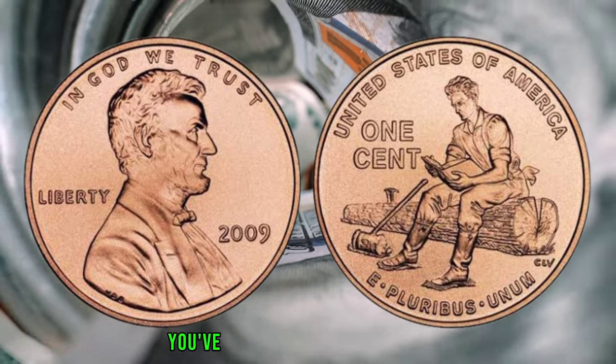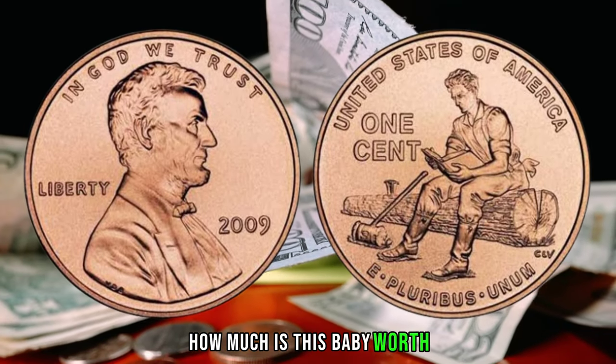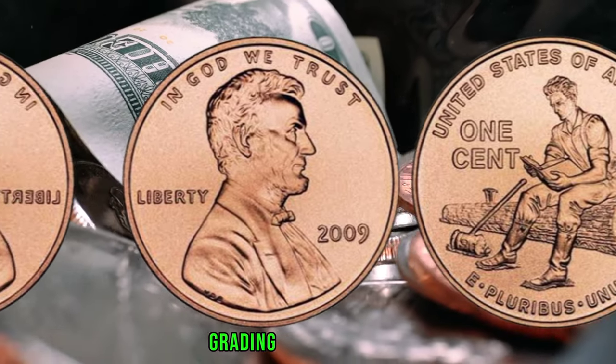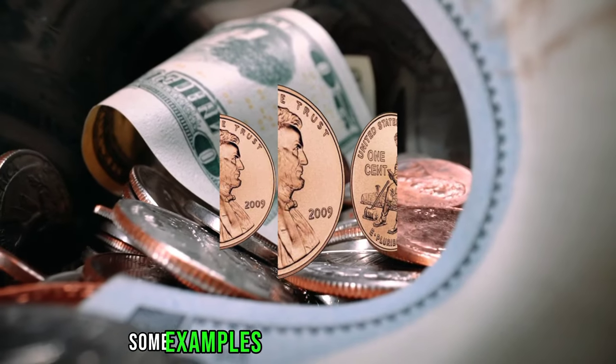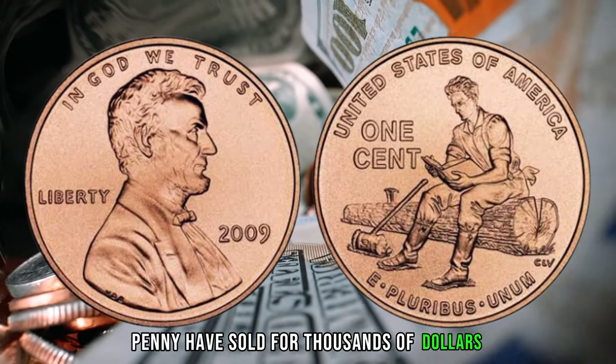Now for the moment you've been waiting for — the value. How much is this baby worth? Well, it depends on several factors, such as the condition, grading, and provenance. Some examples of the 2009 Ibrahim Lincoln penny have sold for thousands of dollars.